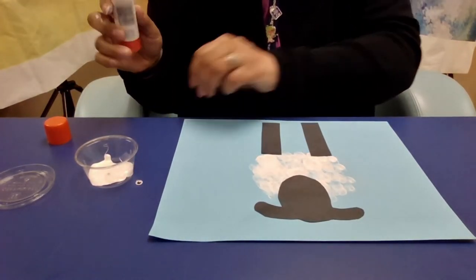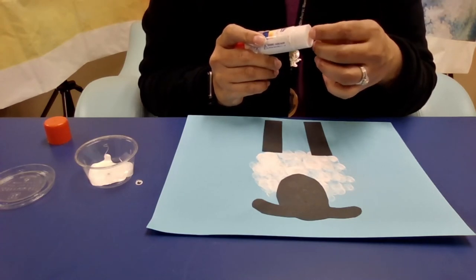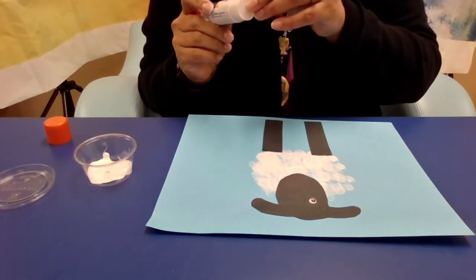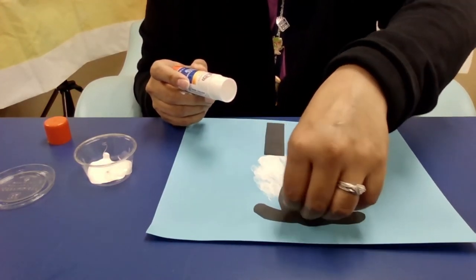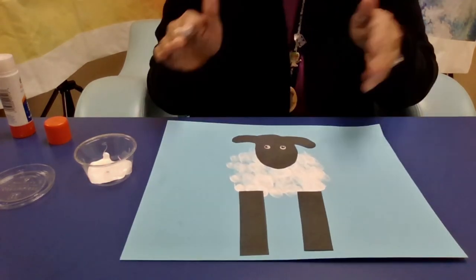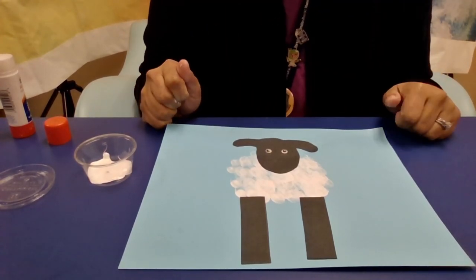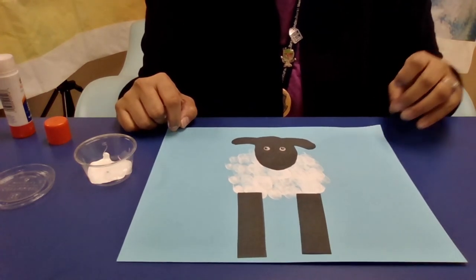Then I'm going to put my eyes on — wherever I decide. Put a little bit of glue on one eye and place it, then do the same for the other eye. There you go — I have my sleepy sheep! I'll turn mine around so you guys can see it better. If you want, you could make your body a little bigger depending on the size of your head, legs, and eyes. You're also welcome to take some crayons and draw around your sheep to make a little scene. And there you go — here is your sleepy sheep. Enjoy everybody, see you soon. Bye!